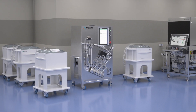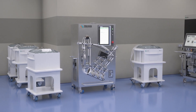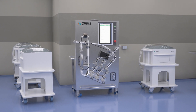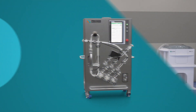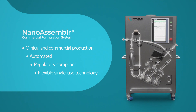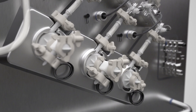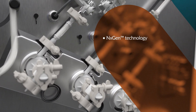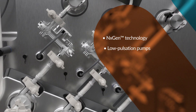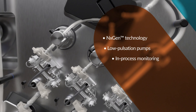mRNA lipid nanoparticle manufacturing is evolving, and innovative delivery technologies are required to expand this drug modality to new therapeutic applications. The NanoAssembler Commercial Formulation System is an automated instrument that standardizes GMP manufacturing of genomic medicines. The system uses next-gen technology and low-pulsation pumps for precise control of mixing parameters, and in-process monitoring of flow rate captures real-time feedback.